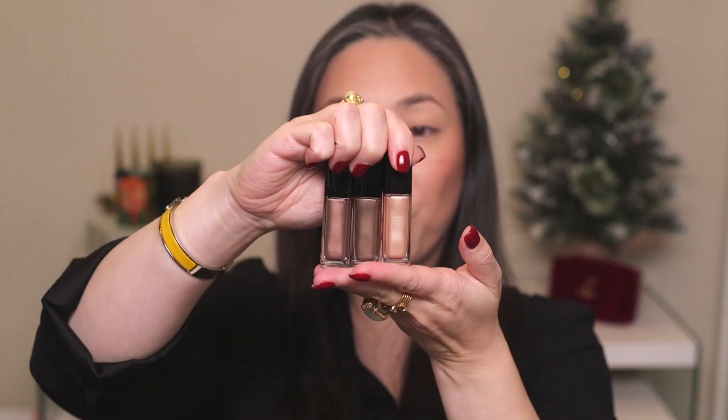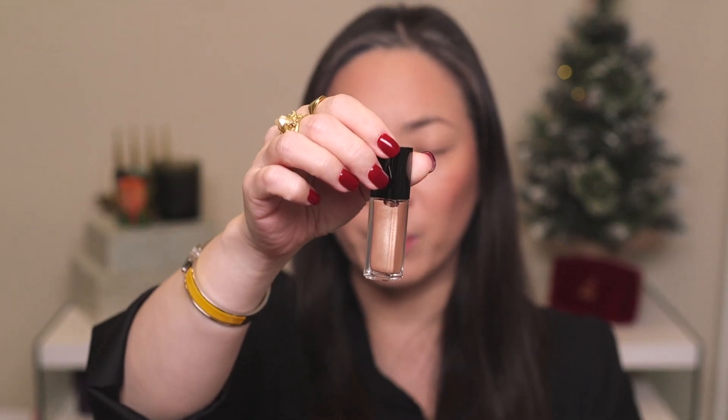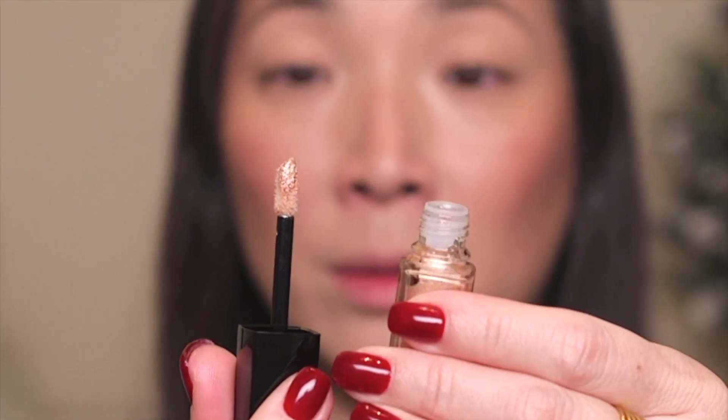I just threw on some brows quickly. Now let's get to the eyeshadows. I got three of the new liquid eyeshadows — let's go ahead and swatch number 22 Rayon, which is the lightest color. I believe there are five colors altogether and I got the lightest and then the two darkest. Here's what the applicator looks like.